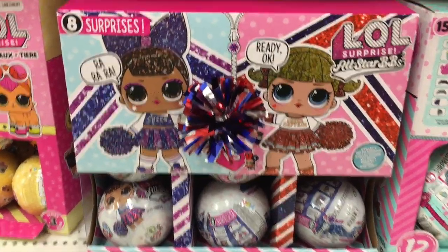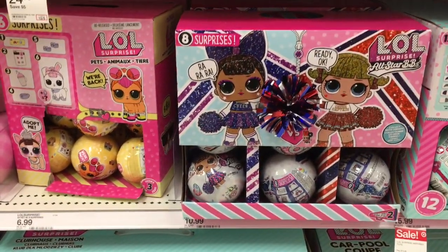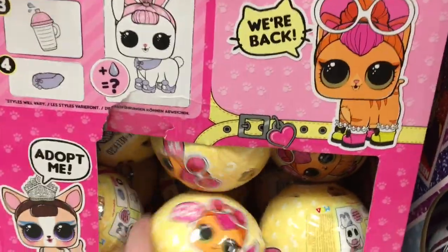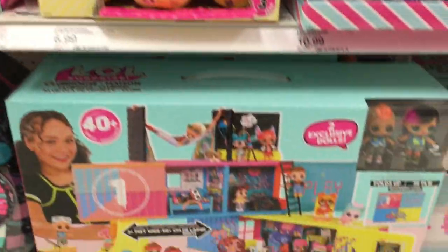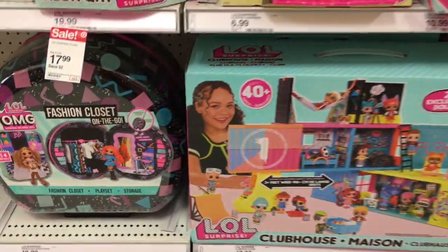They also have the All-Star BB's series, and then an older LOL Surprise Pets. I've seen this before at Walmart not too long ago with some of the older series being released again — that's cool, or maybe they're cleaning out inventory with certain things as well.